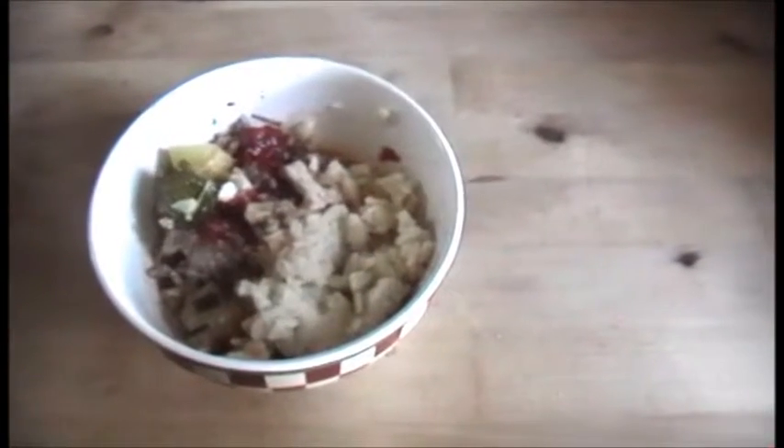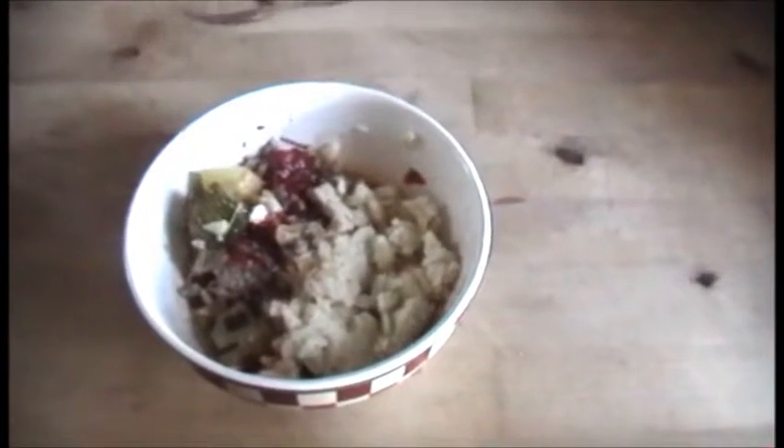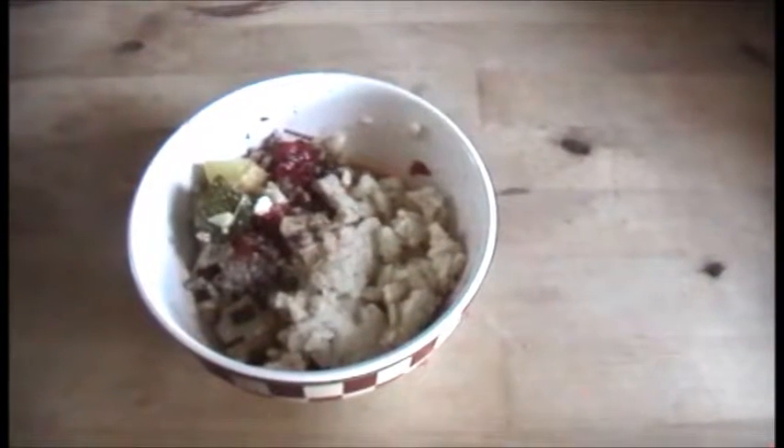It's orzo mixed with butter and Parmesan cheese. We had it the other day for lunch, and we went to Wendy's for lunch today so no one was that hungry for dinner. Just a little bit of this to tide us over.